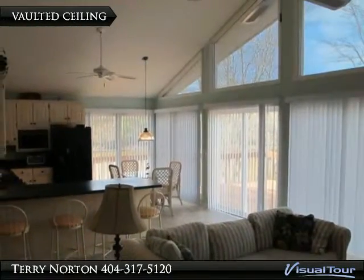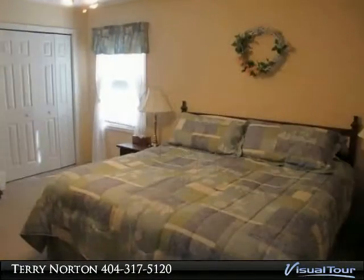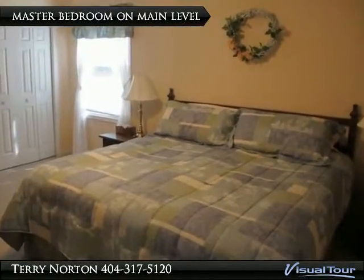Vaulted Ceiling with Wall of Windows. Master Bedroom on Main Level.